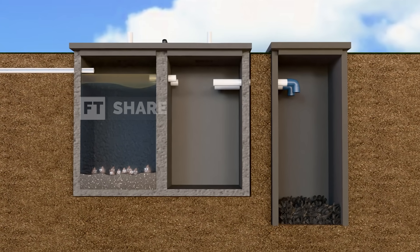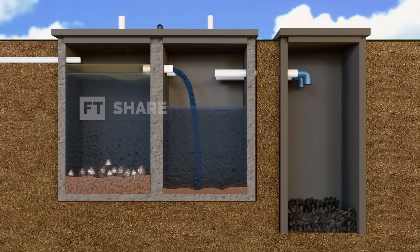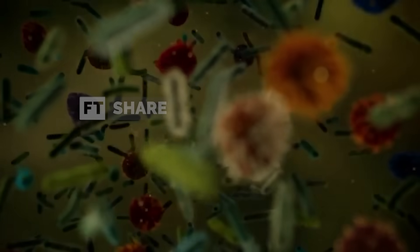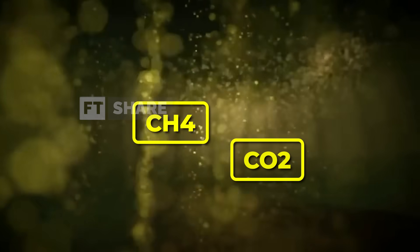Next, we move on to the second stage: biological decomposition. This is where anaerobic bacteria come into play. These bacteria work without oxygen to break down the organic matter in the waste. This process produces gases like methane and carbon dioxide, while also helping to clean the water.